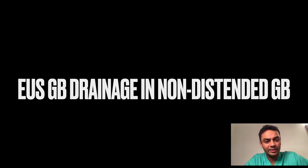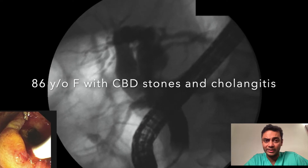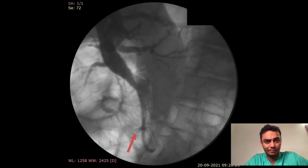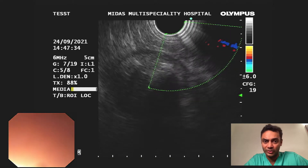EUS-guided gallbladder drainage in a non-distended gallbladder. An 86-year-old female with CBD stones and cholangitis underwent ERCP, duct clearance, and stent placement. Laparoscopic cholecystectomy was advised but she was considered high risk for surgery, and the family opted for a non-surgical intervention.